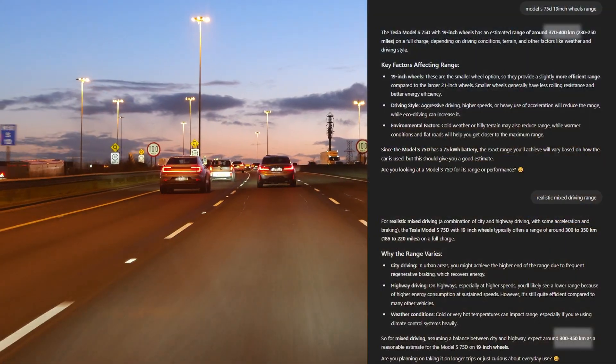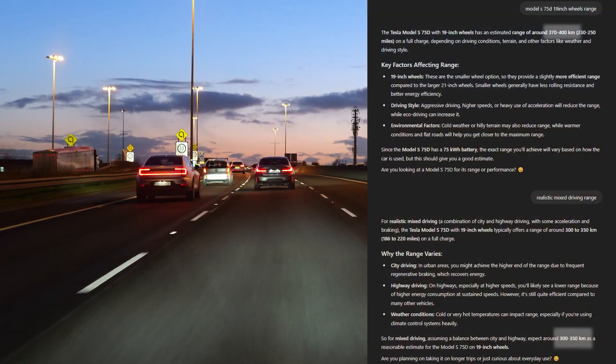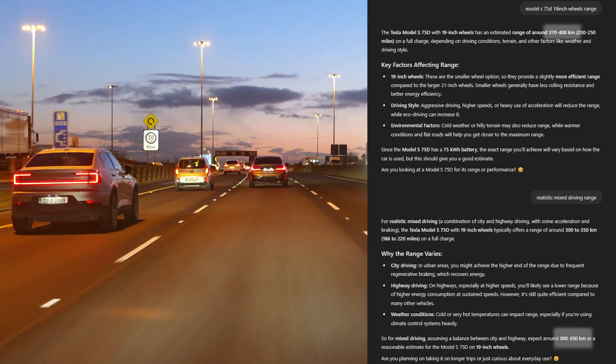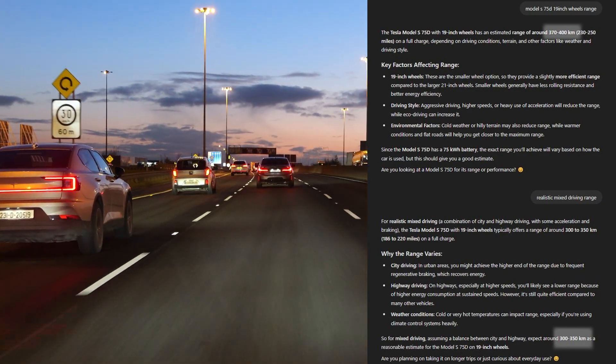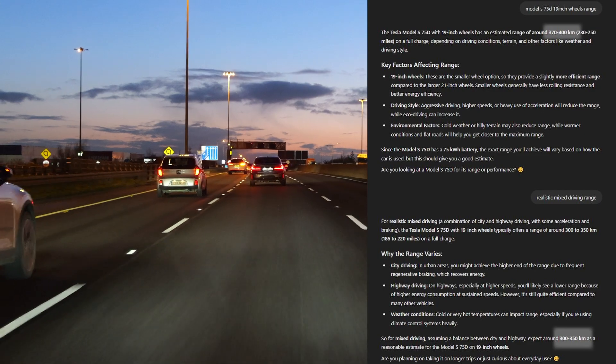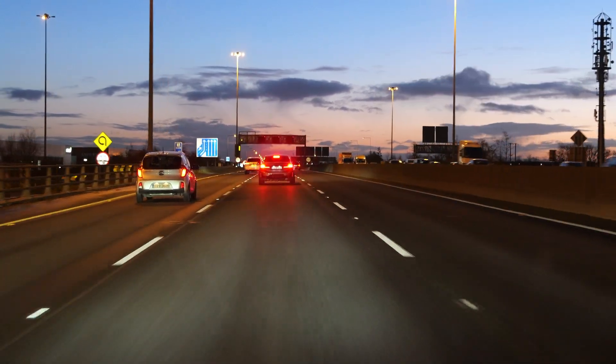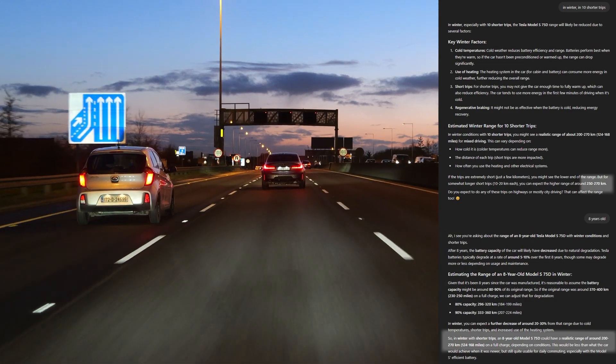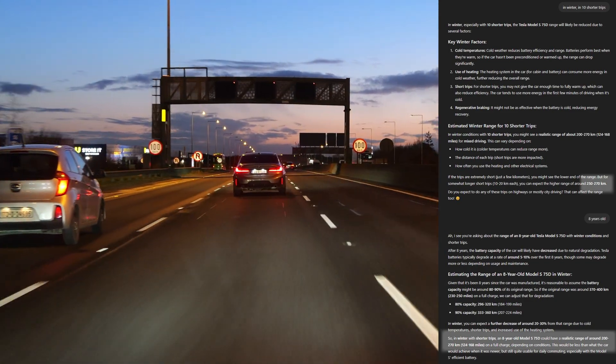Let's ask ChatGPT what kind of results I should expect. New car's estimated range on 19-inch wheels: 370 to 400 kilometers. Realistic mixed driving: 300 to 350 kilometers. In winter, spread between 10 shorter trips to simulate daily driving: between 200 and 270 kilometers.